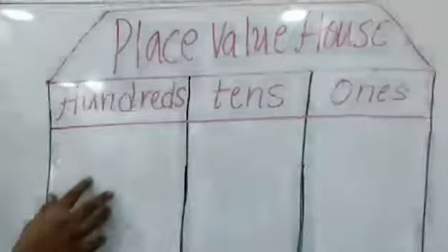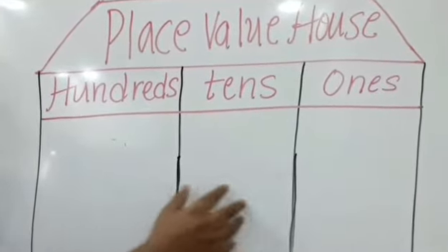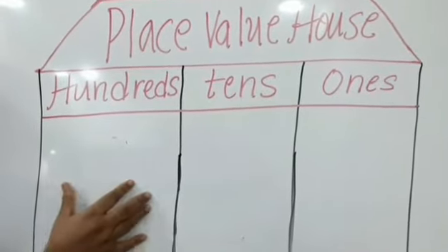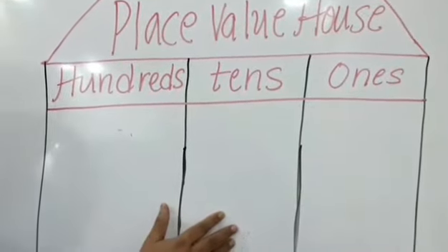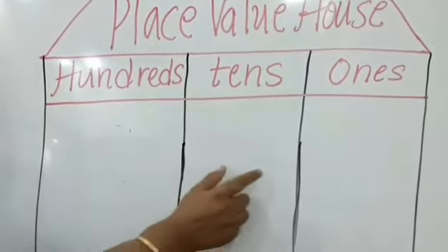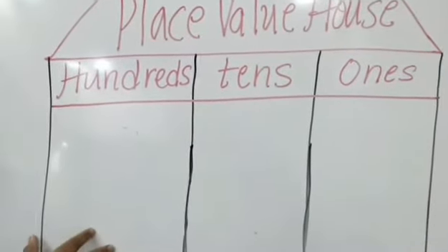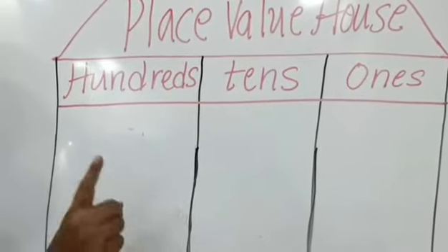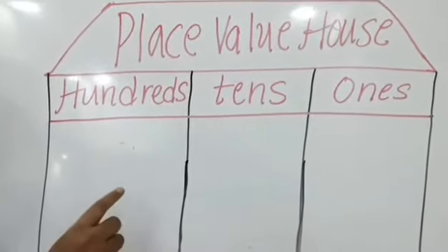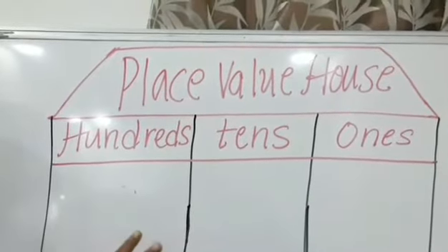If you see here, this is the place value house. This is a home of place value where I am having three rooms. One room is for 100s, this room is for 10s, and this one belongs to 1s. The rule of this house is that we can have only one digit in one room. We cannot place two digits in one room.